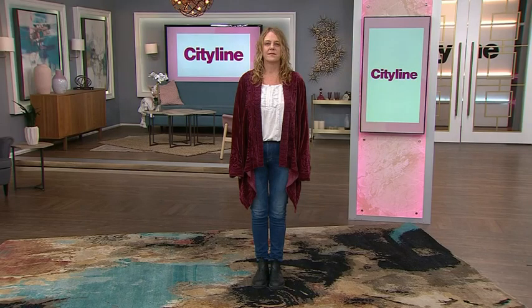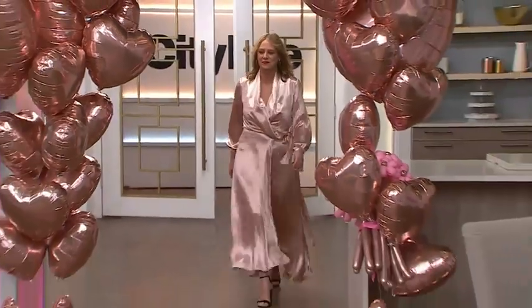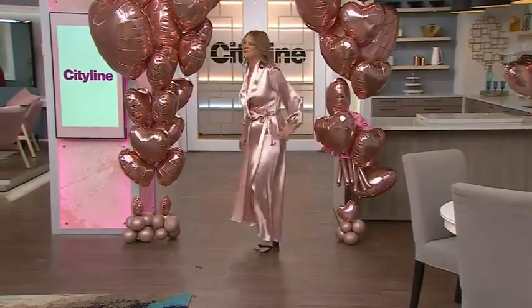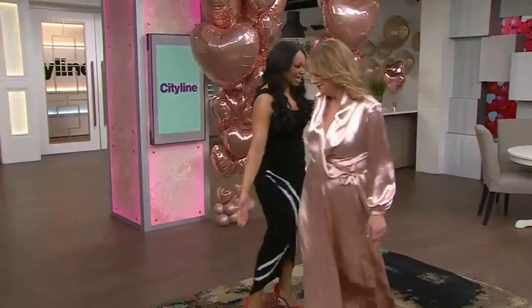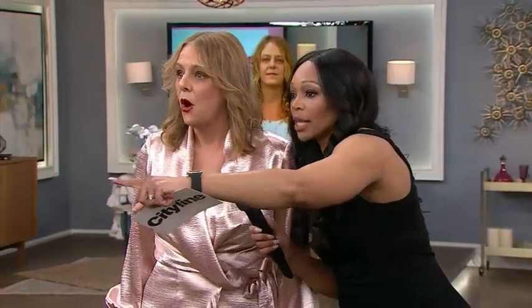So did we achieve the goal? Take a look at Jennifer now! I saw her backstage and I said, what do you think? She said she hadn't seen it yet. So look, look in there. Oh my God. That is so amazing. That's amazing.